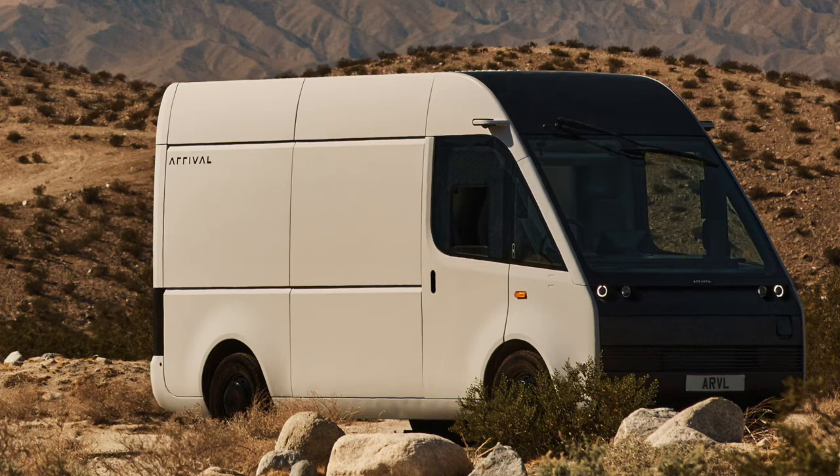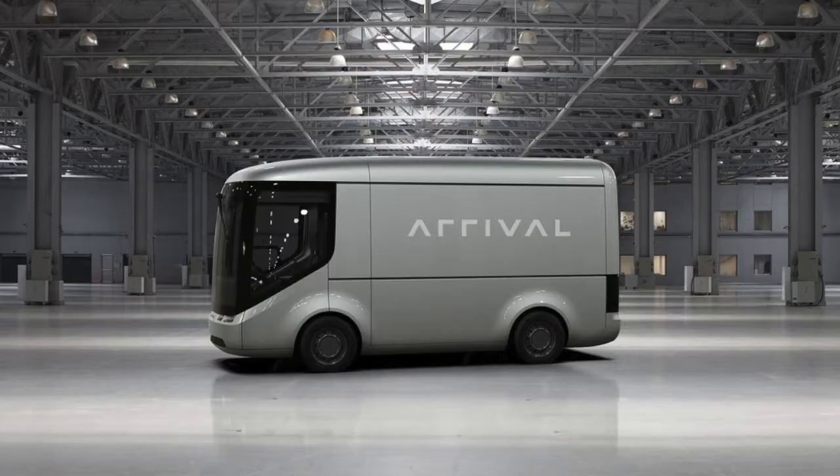Michael Teden, honorary British consul for the state of North Carolina, stated they are thrilled to witness a UK-based company locate their US headquarters in the region and continue their growth in Charlotte. Arrival Automotive is described as fully revolutionary, seeking to transform the electric vehicle manufacturing process through cutting-edge innovation coupled with their all-important vision of sustainability. This expansion is seen as brilliant for both Arrival and for North Carolina and the city of Charlotte.